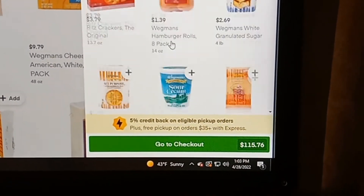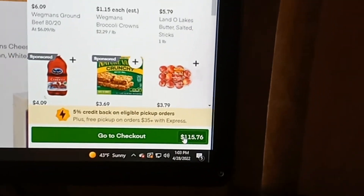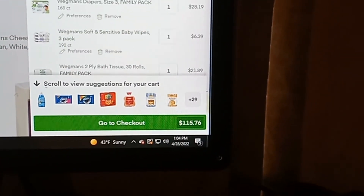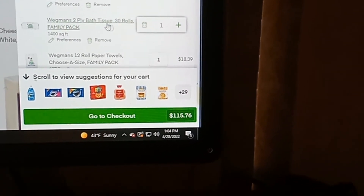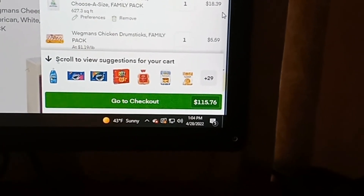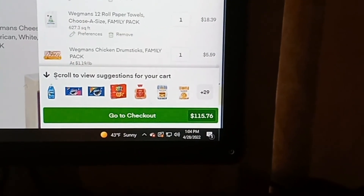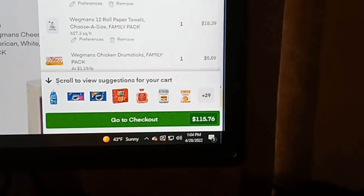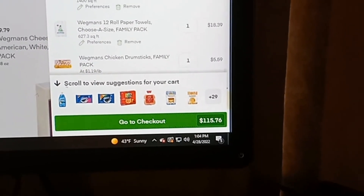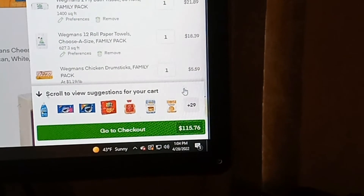The total is $115.76. So far Wegmans is my most expensive stop price-wise. Some things like the bath tissue are a large pack, but some items are roughly the same size as at other stores and just more expensive at Wegmans. The diapers are more expensive than the ones at Target, and at Target you get more or roughly the same — actually Target might be about a dollar more but you get more diapers, so I'd have to look back at that.